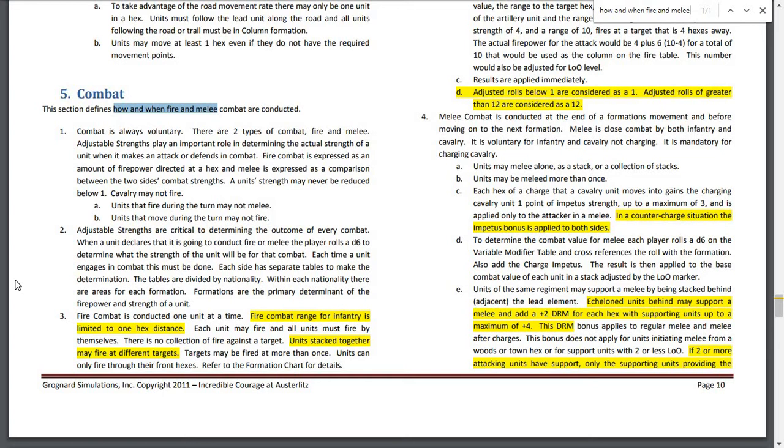Adjustable strengths are critical to determine the outcome of every combat. When a unit declares it is going to conduct fire or melee, the player rolls a D6. I noticed the Elkingen game came with 2D6 and 2D10. The D6 determines the strength of the unit for that combat, and this must be done each time a unit engages in combat. The tables are divided by nationality, and within each nationality there are areas for each formation. Formations are the primary determinant of firepower and strength.